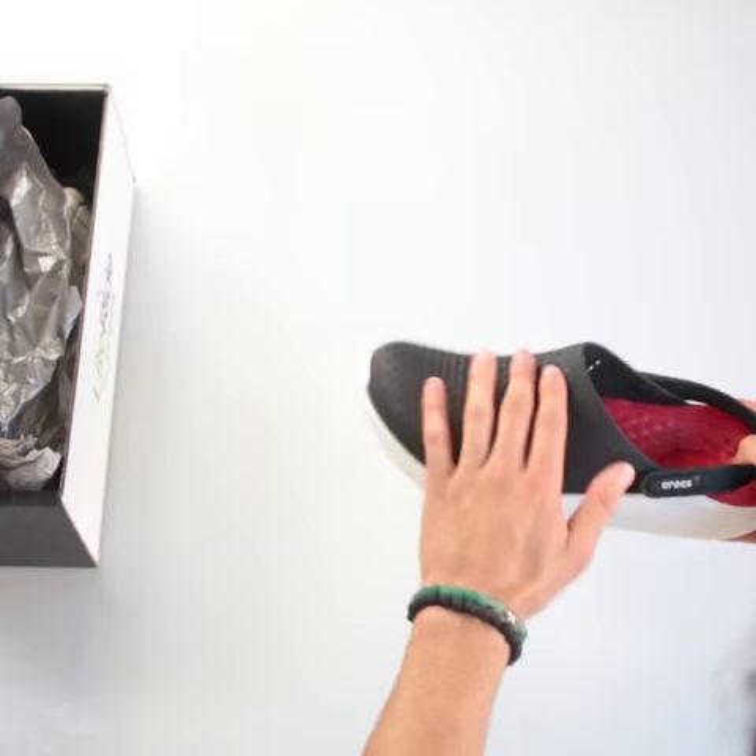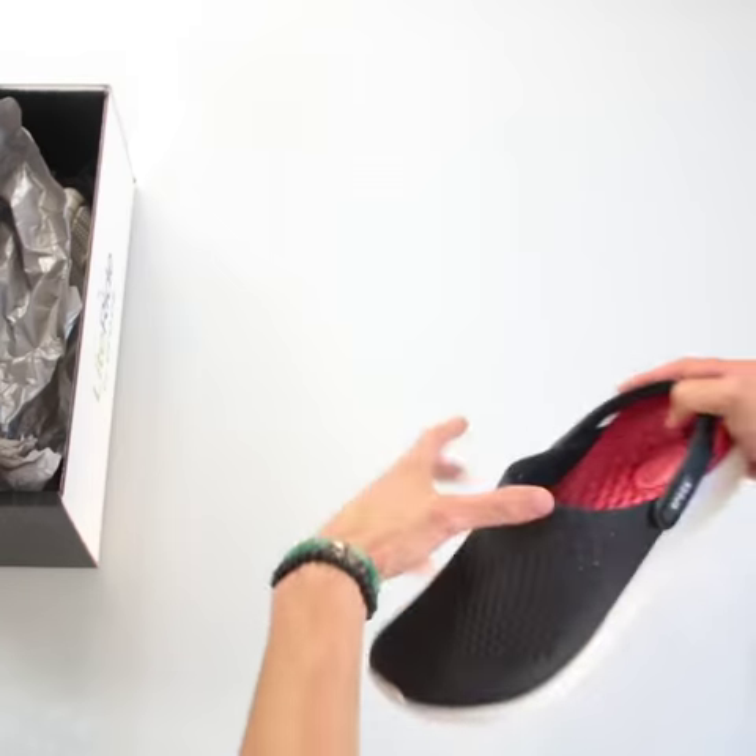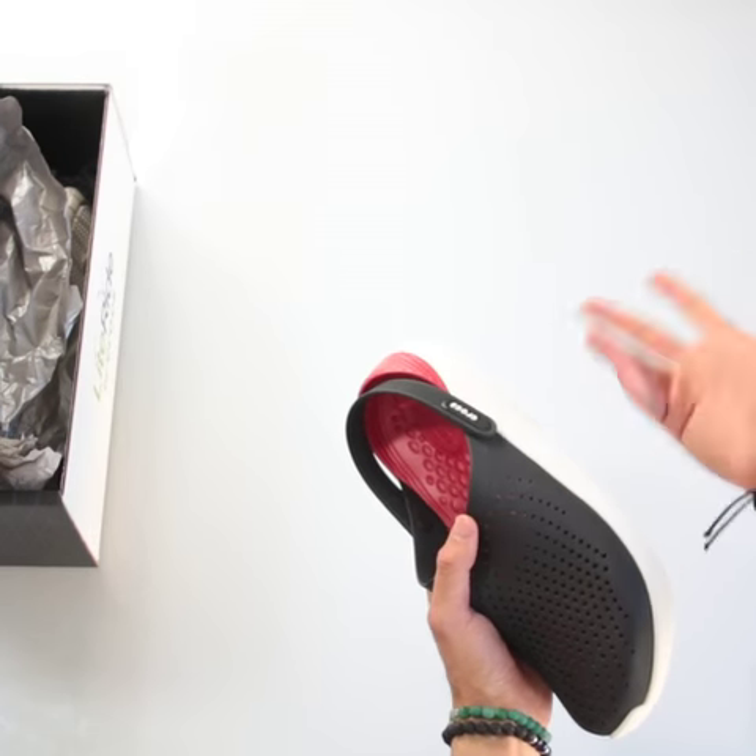We have the soft rubber on the top, and on the bottom is the closed-cell polymer resin foam, a.k.a. really supportive padding. These are comfy. Let's put these on for a test run.